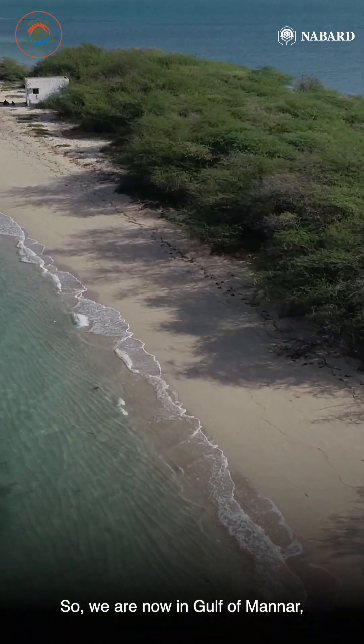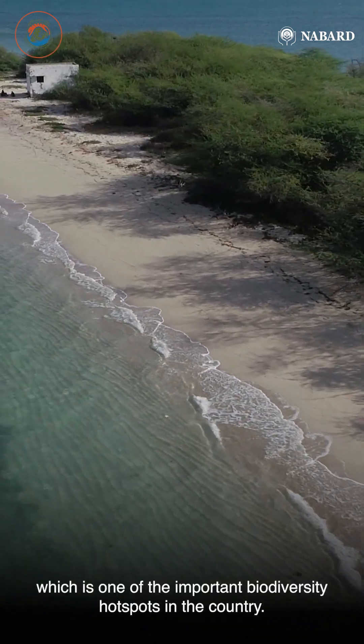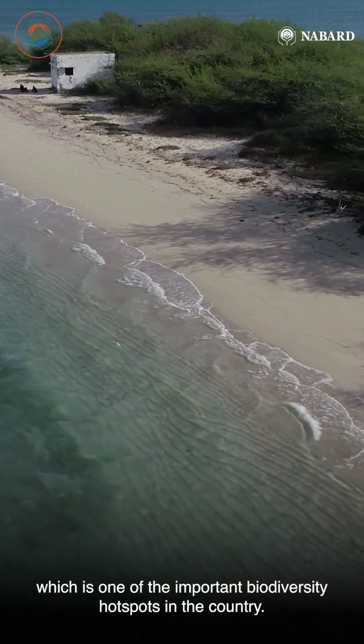So we are now in the Gulf of Mannar, which is one of the important biodiversity hotspots in the country.